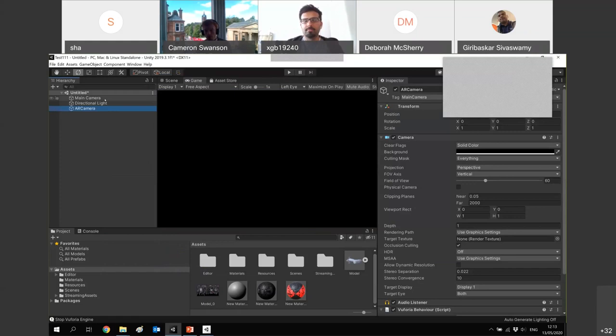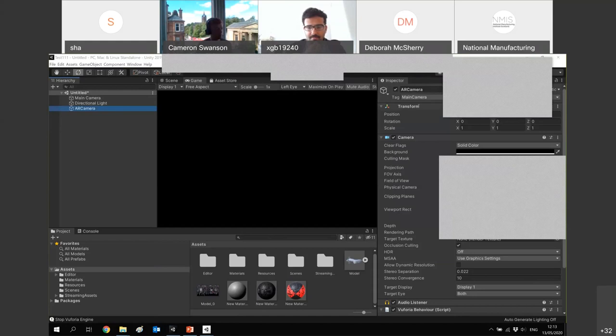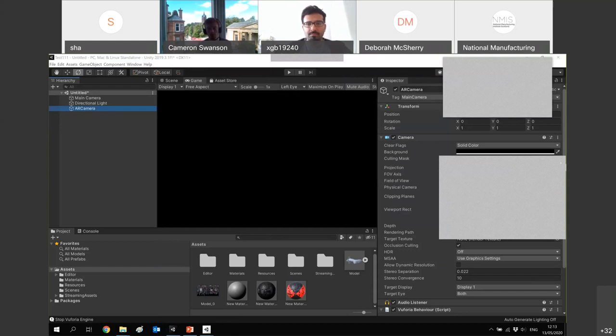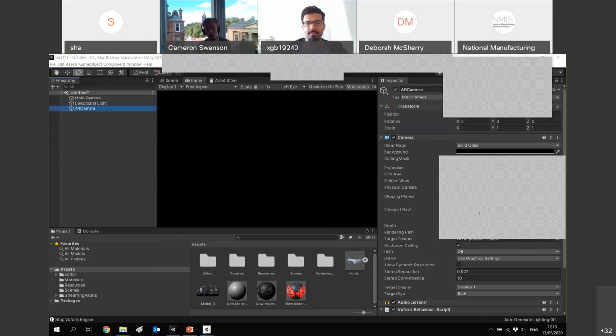Sorry to interrupt — a few people are having some issues seeing the PowerPoint. Some seem to be able to see it and some can't. Apologies for anyone who cannot see it. We'll try to rectify this just now, but just to make you aware that there will be a copy of slides and a recording available shortly after the webinar. It looks like most people are okay now. Sorry to interrupt you, Shao — carry on.